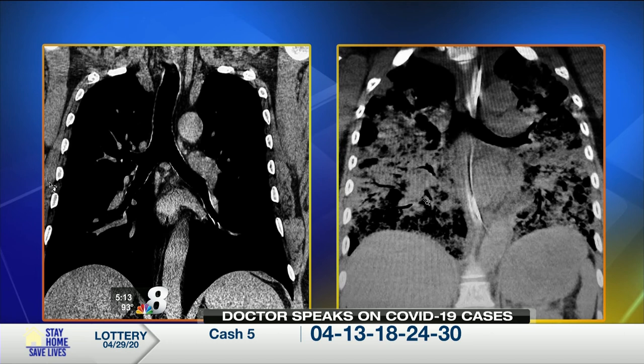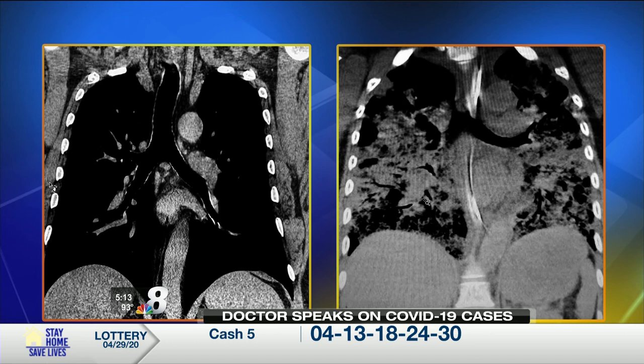And again, healthy on the left and COVID on the right. So you see that as a physician — that's truly alarming. It's alarming, and it's very, very painful, because we don't have anything to cure it.